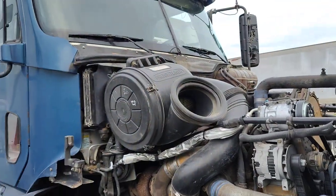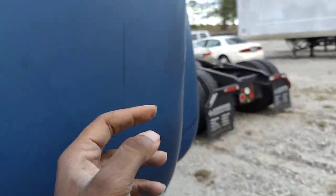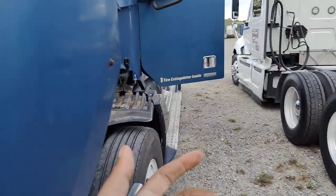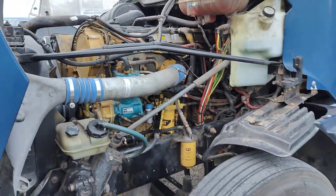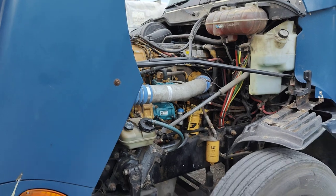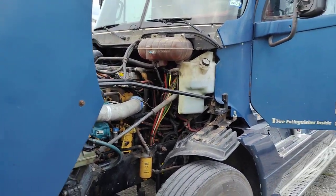I told y'all I couldn't pull this until my insurance got renewed - well, that was a lie, that's what I thought the situation was. But I called my insurance company and they let me add the truck on. It only cost me $200 to add it on for the rest of this month, so I got insurance back on it now.